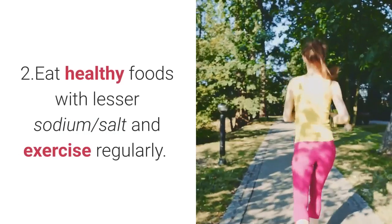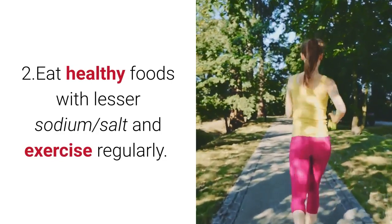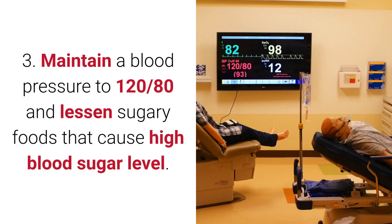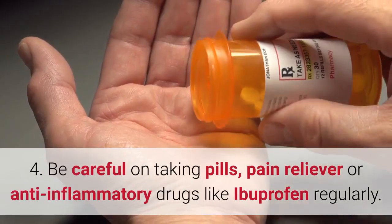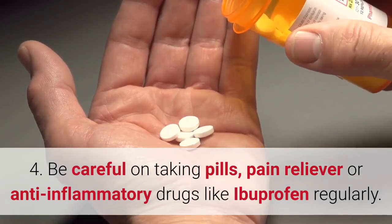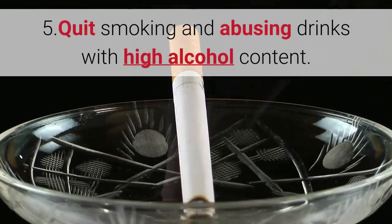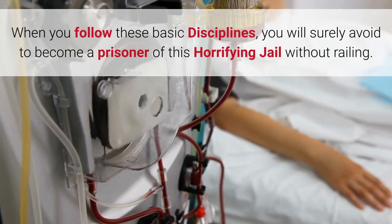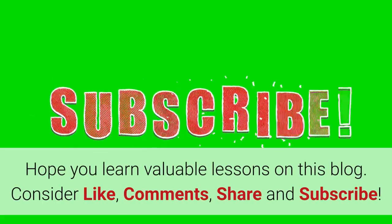Second, eat healthy foods with lesser sodium and exercise regularly. Third, maintain blood pressure at 120/80 and lessen sugary foods that cause high blood sugar. Fourth, be careful about taking pain relievers or anti-inflammatory drugs like ibuprofen regularly. Fifth, quit smoking and avoid drinks with high alcohol content. When you follow these basic disciplines, you will surely avoid becoming a prisoner of this horrifying jail without railings.